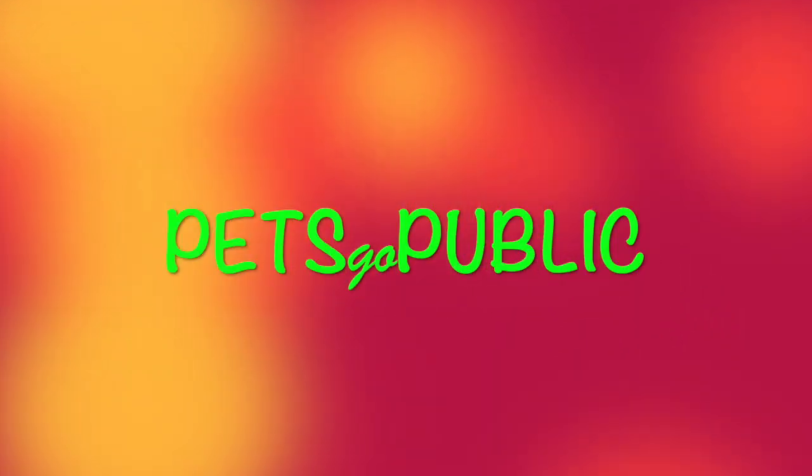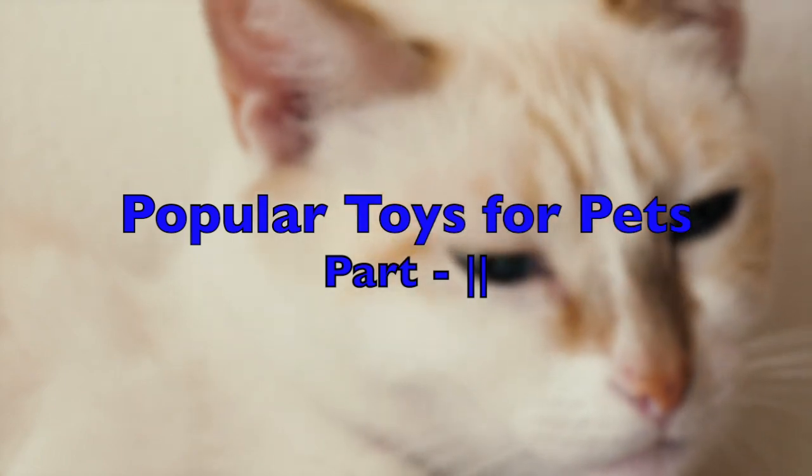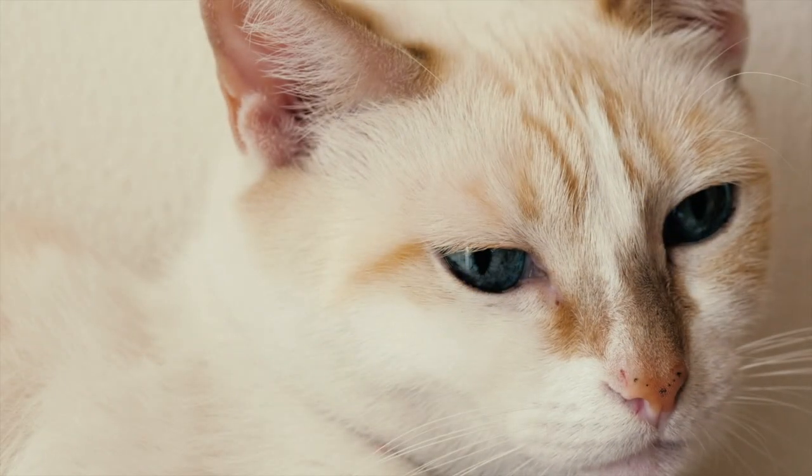Hello friends, we welcome you to part two of our video titled 'Popular Toys for Pets.' Today we will be discussing the best cat toys used by pet owners.